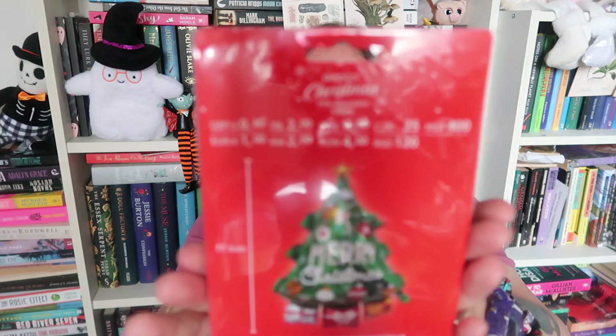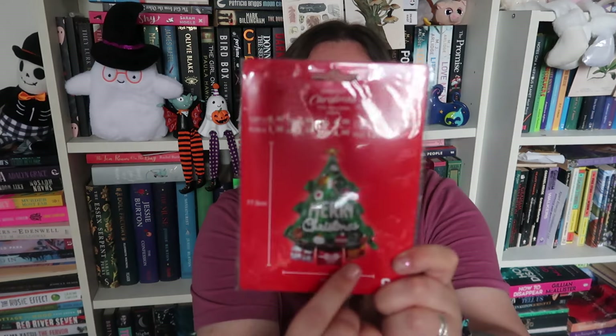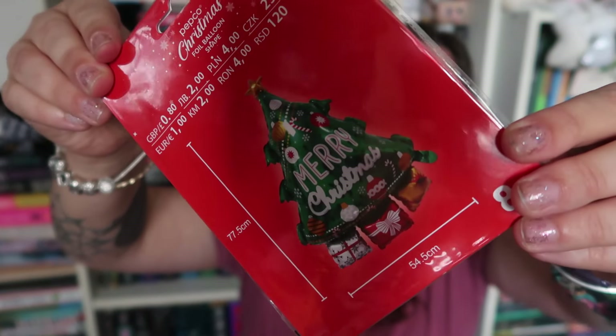I also picked up a helium balloon — they had a few blow-up decorations too, but I picked up this one for only 80p. It says 'Merry Christmas,' has a Christmas tree design and a couple of parcels on it. Sorry for the shadow in the background — that's just my tripod with a window facing me. They had another design as well. I thought it was a really nice, affordable pick-up.